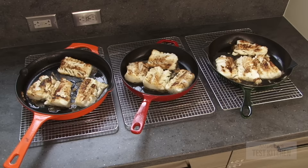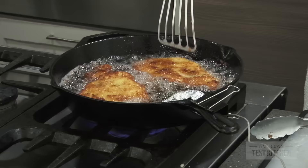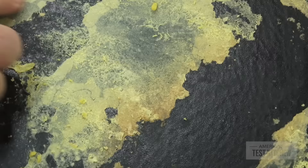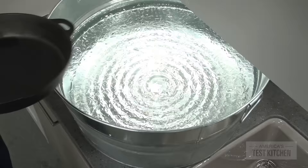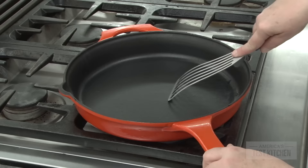We also skillet-roasted thick fish fillets that went from the stove to the oven. We baked cornbread and we fried breaded chicken cutlets. At the end, we scrambled more eggs to see whether the pan's surfaces had gotten more non-stick over the course of testing or less. And finally, to simulate years of kitchen use and abuse, we plunged hot pans into ice water, we banged a metal spoon on their rims, we cut in them with a chef's knife, and we scraped them with a metal spatula.